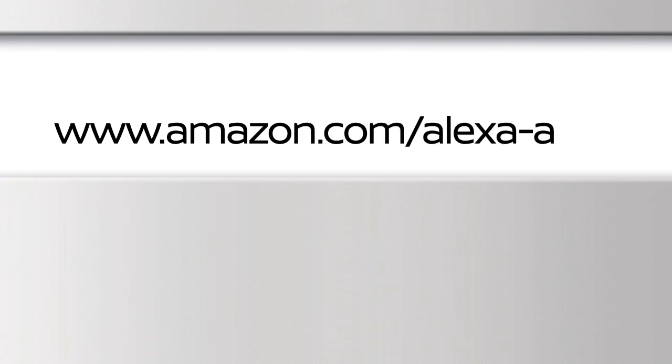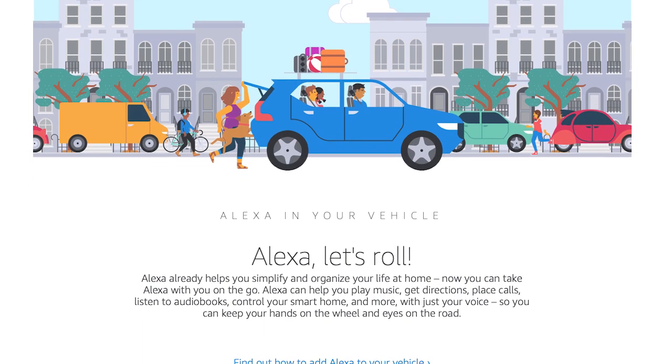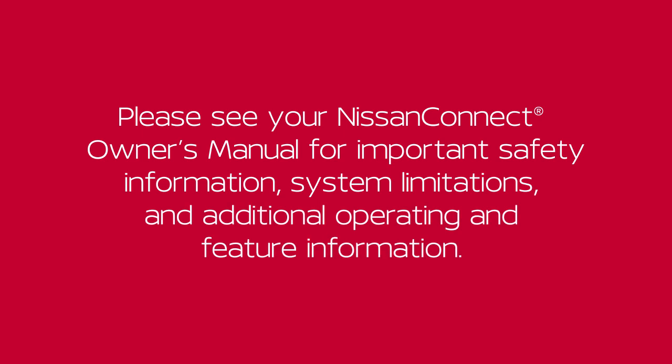Refer to the Amazon website for more details. Please note that some features listed on the Amazon website may not be available on your vehicle. Please see your Nissan Connect Owner's Manual for important safety information, system limitations, and additional operating and feature information.